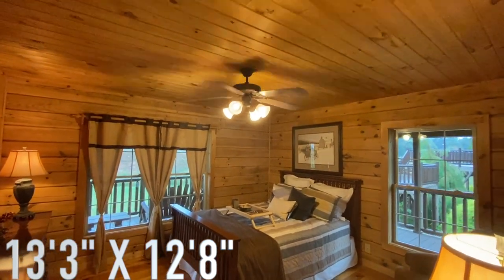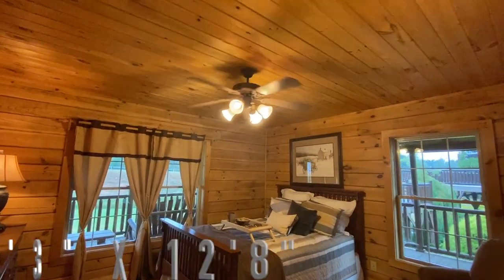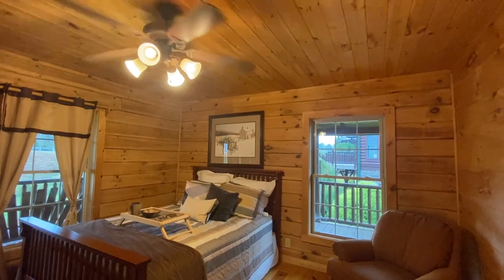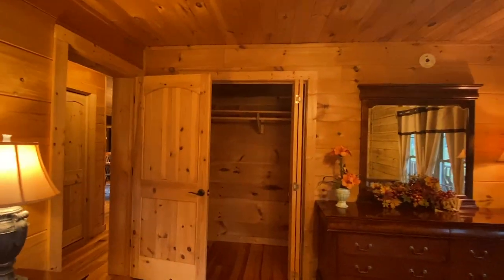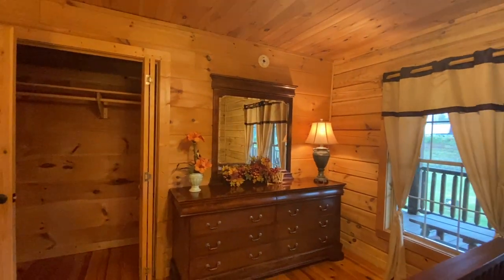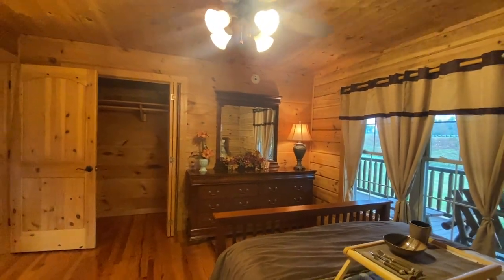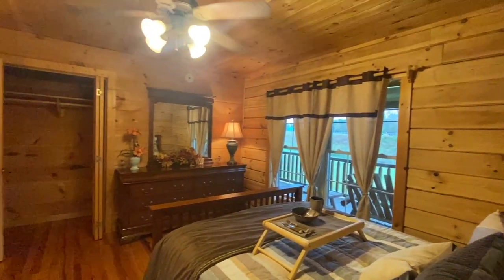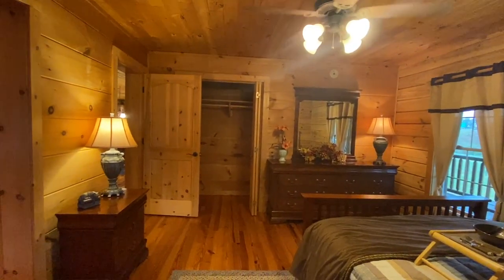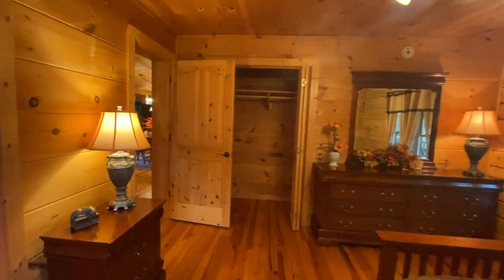Doesn't it just look inviting and cozy in here? You've got a ceiling fan, a nice vibe, and all these windows — when you wake up in the morning you can open the blinds and let all the light in. You've got a nice master closet as well. I like that this room is furnished so you can really see how much can fit. This room doesn't have a TV and I wouldn't put one in here — this would just be a space for relaxing.